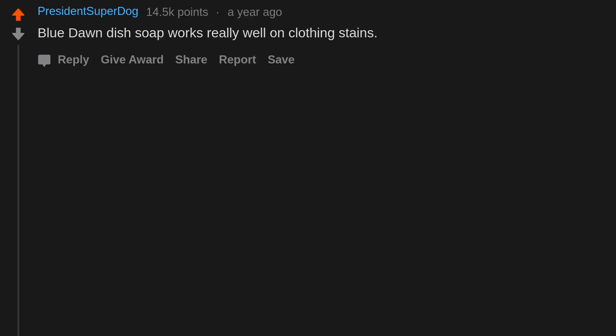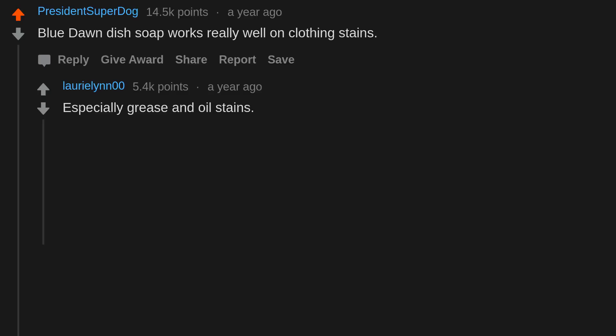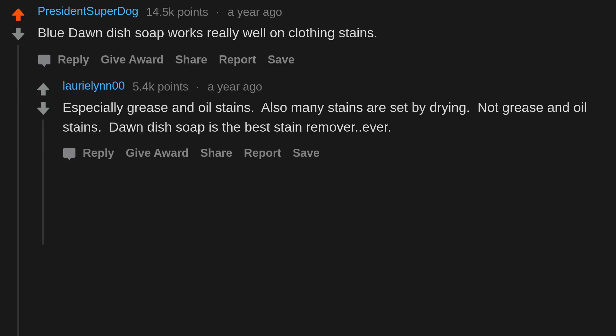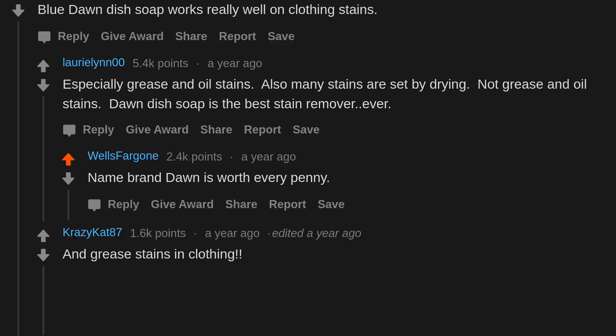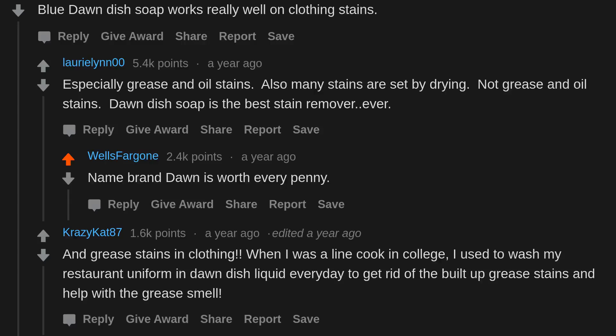Blue Dawn dish soap works really well on clothing stains, especially grease and oil stains. Also, many stains are set by drying — not grease and oil stains. Dawn dish soap is the best stain remover ever; name brand Dawn is worth every penny. When I was a line cook in college, I used to wash my restaurant uniform in Dawn dish liquid every day to get rid of built-up grease stains and help with the grease smell.